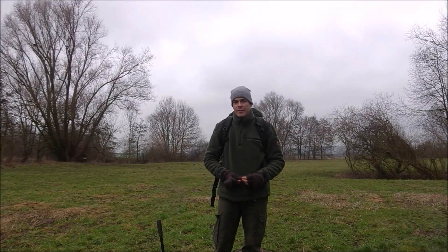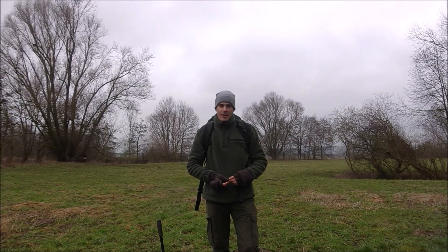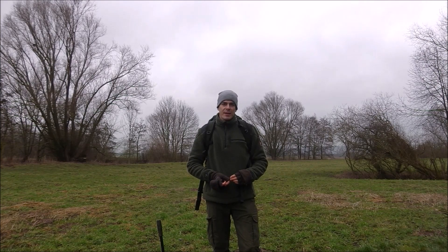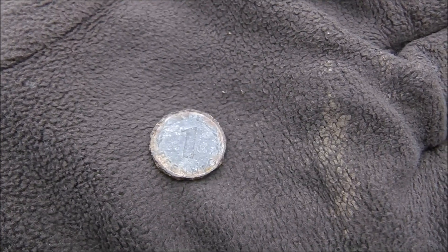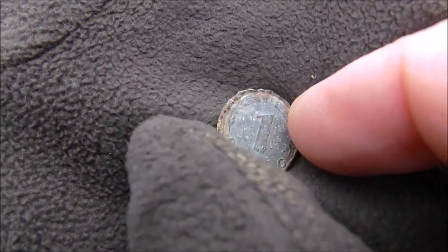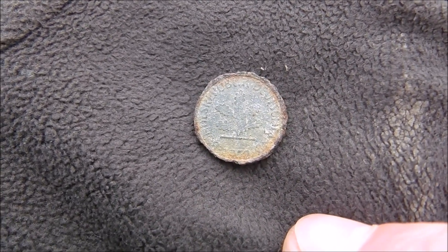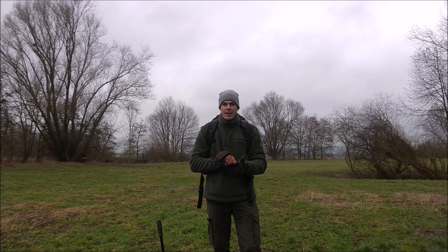Good morning everybody! Nice to see you again! This is video number 80 and I'm hoping for nice finds. I already made my first find — it's one Fennish coin and it was lying on the ground when I stepped out of my car on the parking lot. I found it and this is a symbol of luck. I hope it will bring me luck today. Let's see what I will find here. Just follow me!